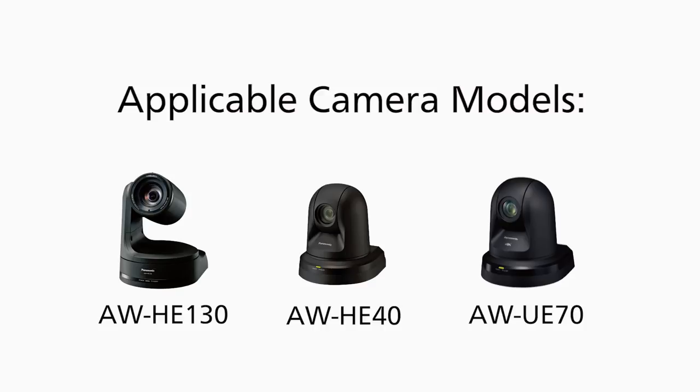Auto-Tracking Software AWSF100 is applicable to all of our PTZ camera lineup: the HD integrated cameras AWHE130 and AWHE40, as well as the 4K integrated camera AWE70. There is no extra hardware needed for the system.